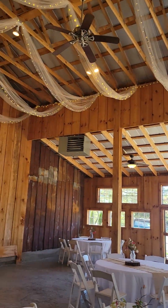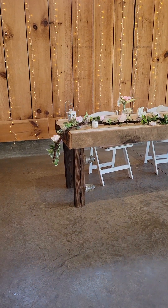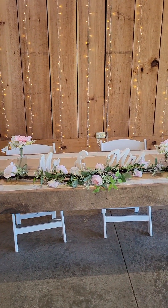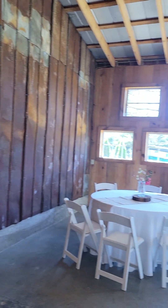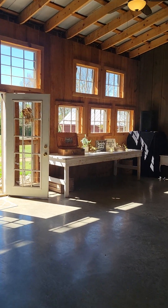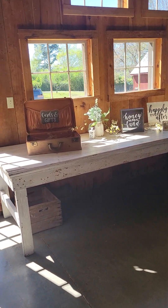Up front we have one of our wooden tables that has been popular lately to use for a sweetheart table — that's how it's set up right now. You can also use it for gifts and drink stations, things of that nature. In the opposite corner is our white farm table that can be used for food, a gift station, drink station, and different things like that.